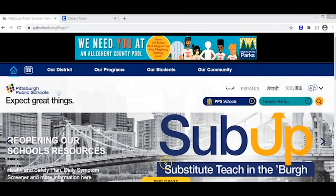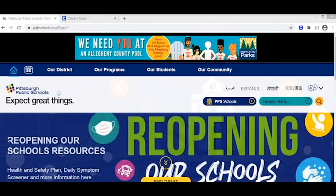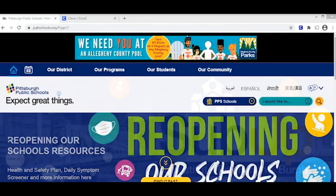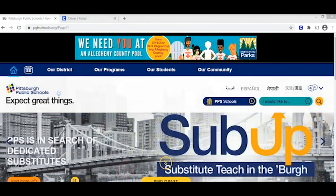Hey everyone, this is Ms. Hand, one of the school counselors here at Alderdice. As you may have heard, students in 9th through 11th grade, it's time for you all to complete your tasks in Naviance. In this video, I'm gonna show you how to get logged into Naviance and then where to find your tasks.